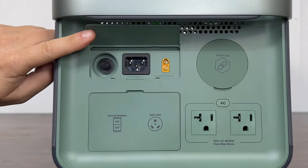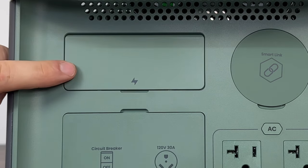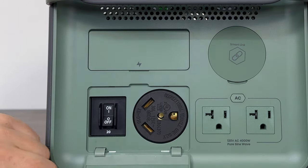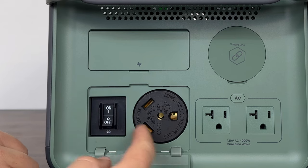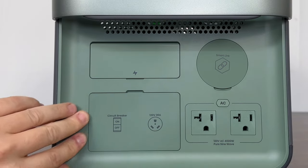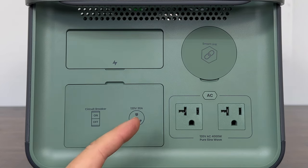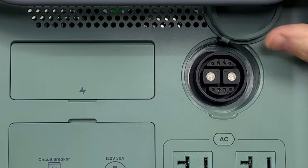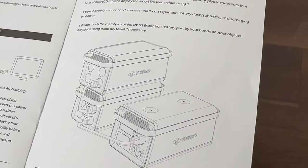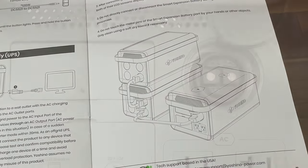On the back of the unit you'll find your main charging ports: the AC charging port at up to 1,800 watts, and the solar input at 60 volts or 600 watts max. Below that is an RV 30-amp travel trailer outlet with its own circuit breaker. Next to that are two AC outlets — 20-amp plugs, each capable of 2,000 watts output, for a total of 4,000 watts. Above the AC outlets is the SmartLink port, which allows you to expand the system with multiple batteries — reportedly unlimited — with batteries also offering solar input and DC outlets.